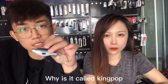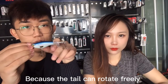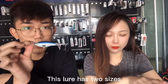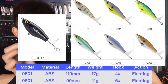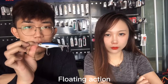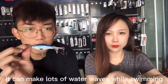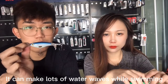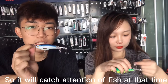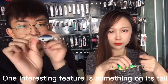It is called King Pop. Why King Pop? Because the tail can freely rotate and it will produce the sound pop pop pop pop. For this lure we have two sizes: 90 millimeters and 110 millimeters. Both are floating action, and the propeller is free-rotating so it can make lots of water waves when it moves.